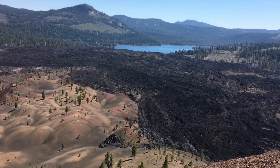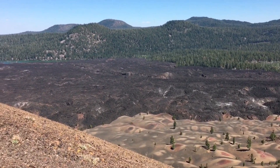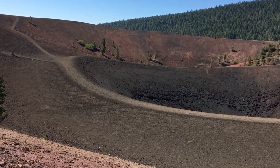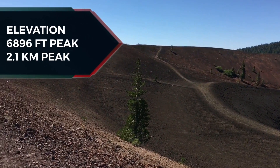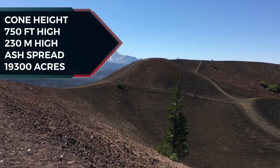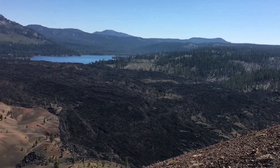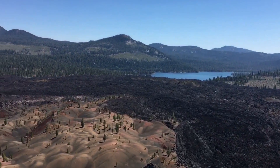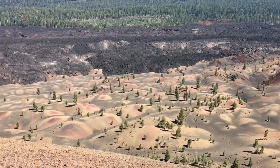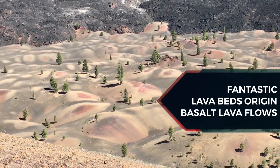Lassen Volcanic National Park started as two separate national monuments designated by President Theodore Roosevelt in 1907: Cinder Cone National Monument and Lassen Peak National Monument. Cinder Cone is a cinder cone volcano standing at a height of 6,896 feet. The cone was built to a height of 750 feet above the surrounding area and spread ash over 19,200 acres. Starting in May 1914 and lasting until 1917, a series of minor to major eruptions occurred on Lassen. Because of the eruptive activity and the area's stark volcanic beauty, Lassen Peak, Cinder Cone, and the surrounding area were established as a national park on August 9, 1916. Like many cinder cones, it was snuffed out when several basalt lava flows erupted from its base — these flows are called the fantastic lava beds.